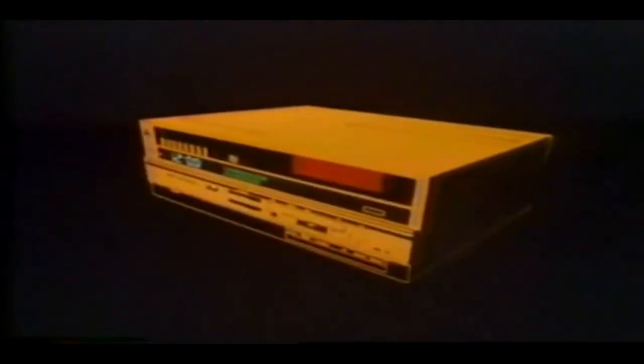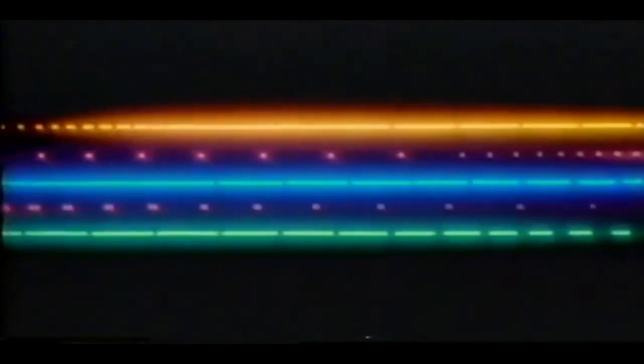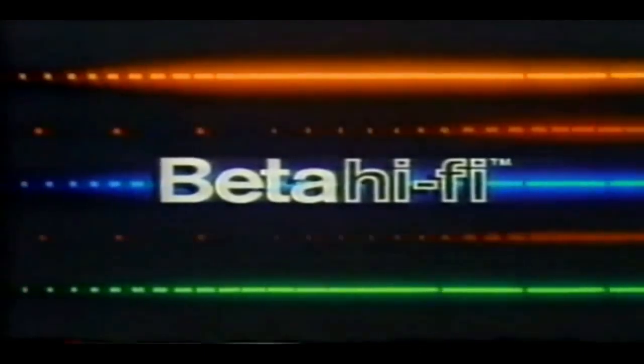At last, a VCR that, hooked up to your stereo system, transforms the home video experience into the home theater experience, and is fully compatible with all existing Beta tapes. To really appreciate Beta Hi-Fi, just sit back, relax, and open your eyes and ears to a new world of home entertainment. Sony Beta Hi-Fi — the theater experience hits home.